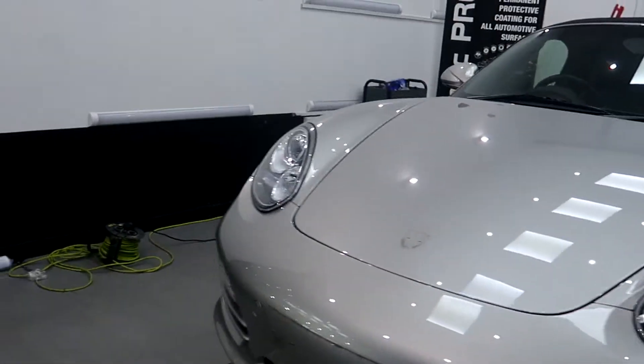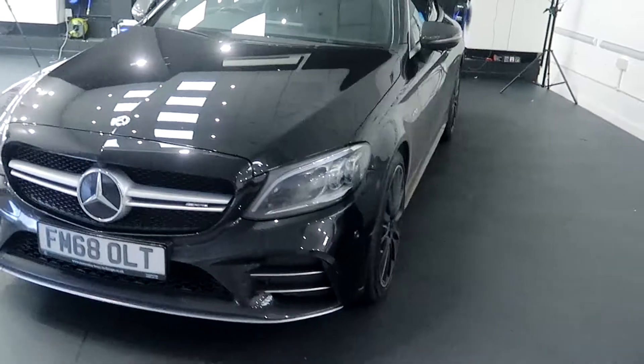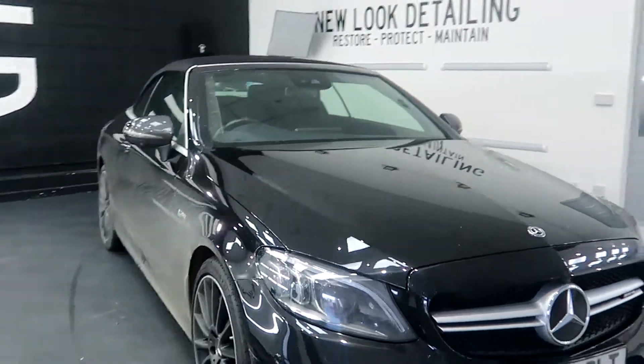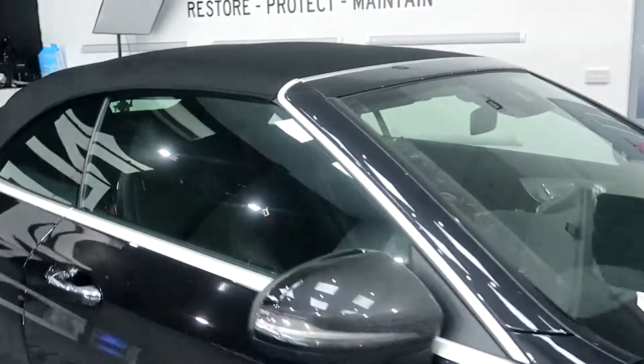Finally, other than the Porsche, we've got this Mercedes C43 in. This is going to have a full decontamination outside the studio, then we'll bring it in and give the interior a good clean — just to make sure it's looking as good as possible for the customer.